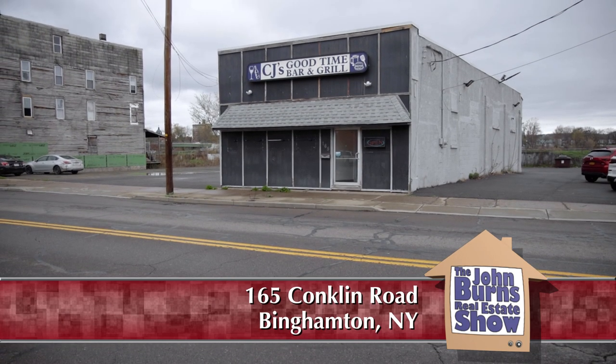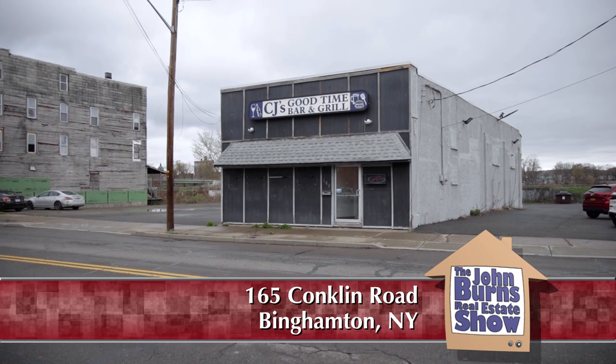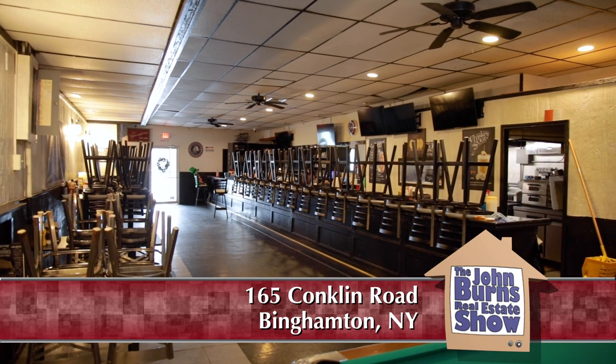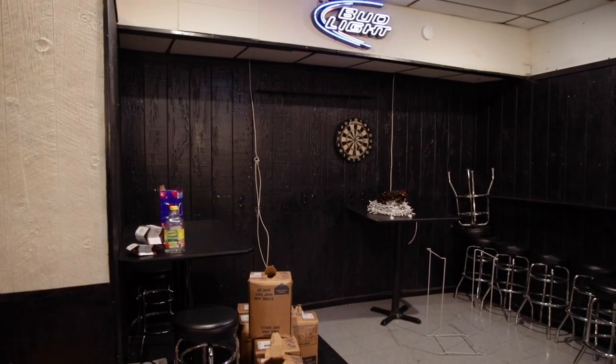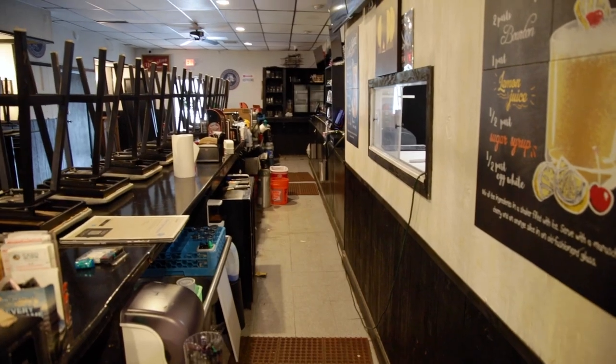I'm on the south side of Binghamton at 165 Conklin Avenue at a wonderful opportunity for you. We have a turnkey operation for a restaurant bar. There's a fully functional bar here, tables, a room for dancing or a pool table, and it's a fully equipped kitchen that's ready to go.